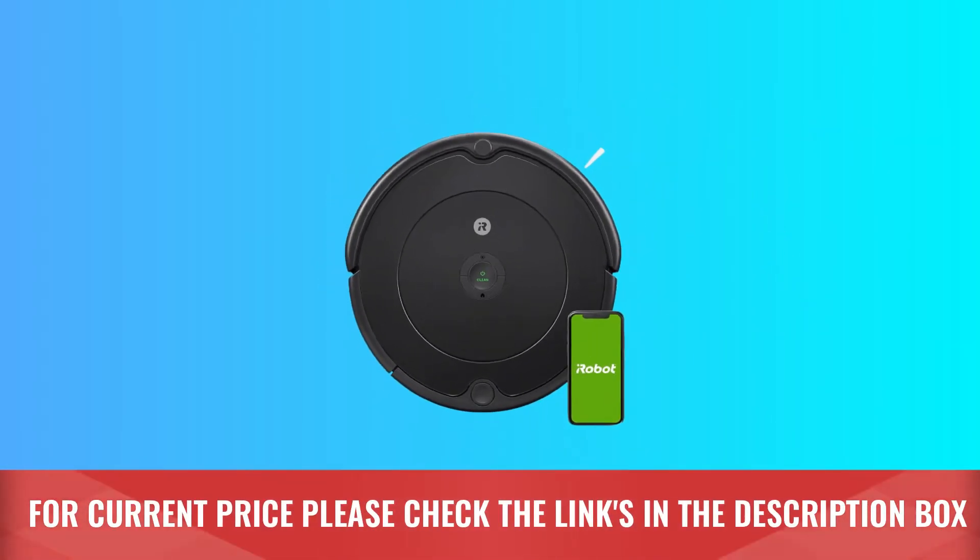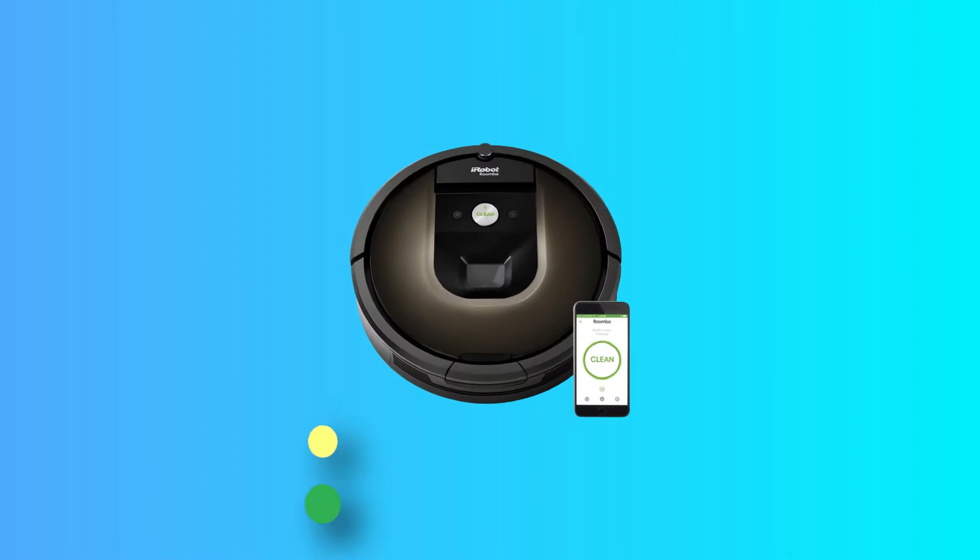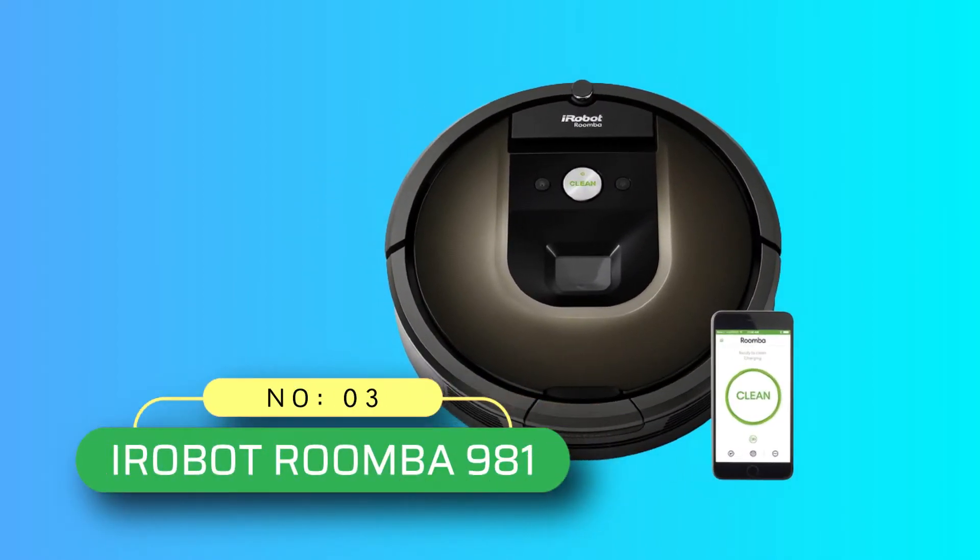For current price, please check the links in the description box. Number 3: iRobot Roomba 981.